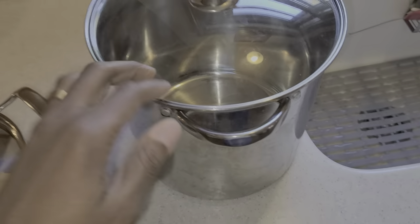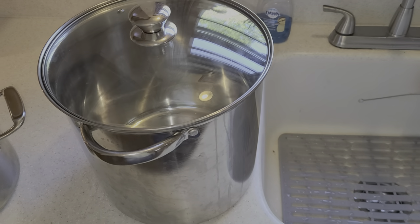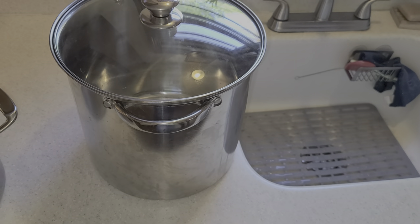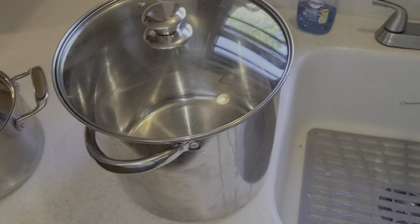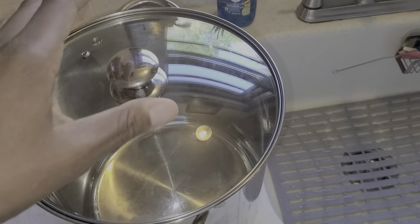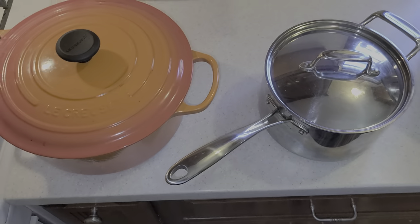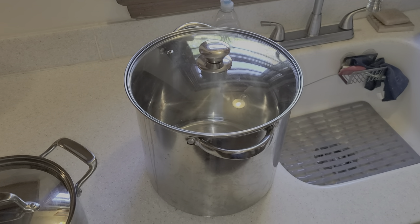Finally, the big 12-quart stock pot. Being from Louisiana — from New Orleans — gumbo is a part of life, and you can't make enough gumbo in a smaller pot. That was the main reason for getting one this large. I also use it for boiling. Because I almost never use it for anything other than boiling and gumbo, which I make only a handful of times a year, I never have to worry about pot availability — I just put water in it and let it boil while I use the other four pots for everything else.